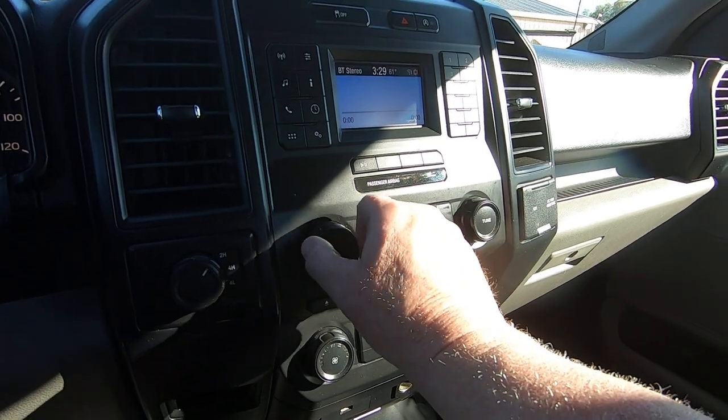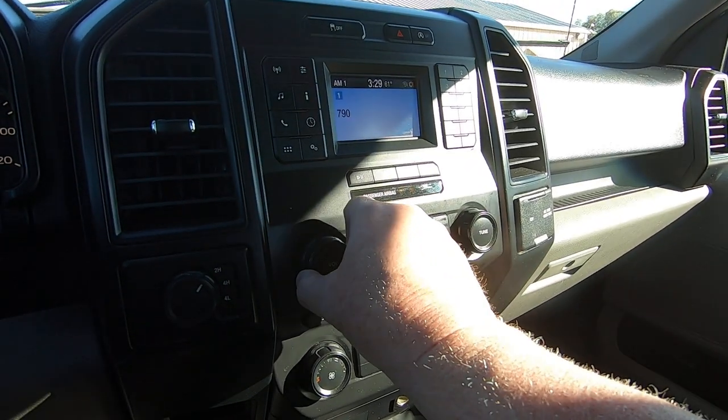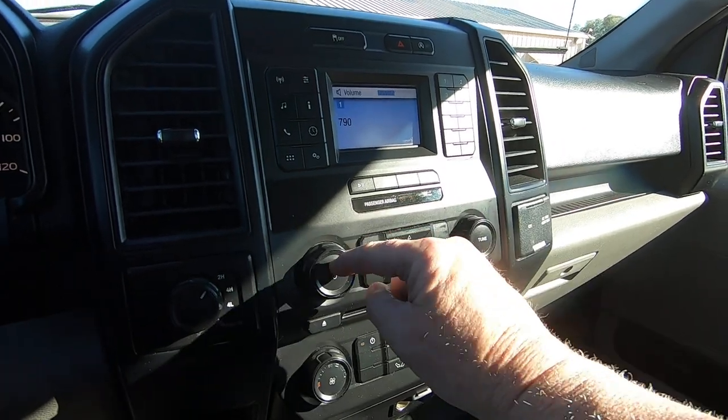Radio, Bluetooth. Omaha Steaks is ready to ship your order right away. So you got that — Bluetooth is working.